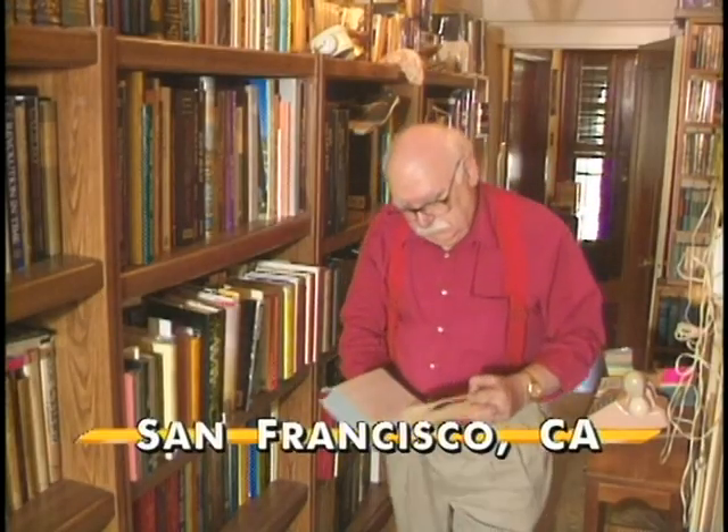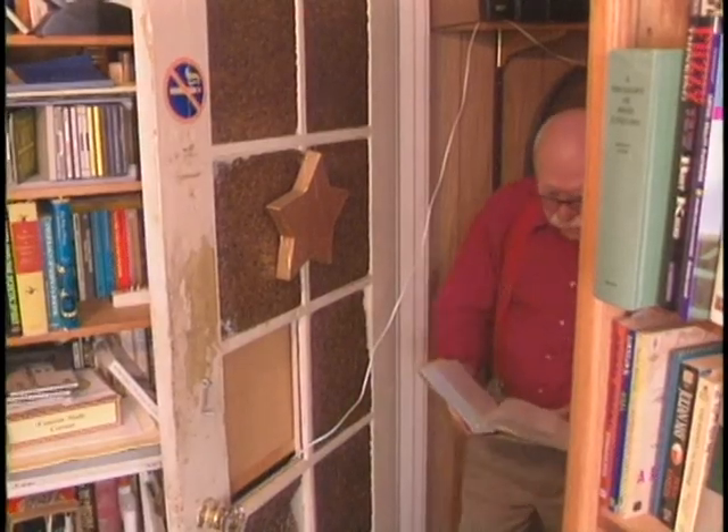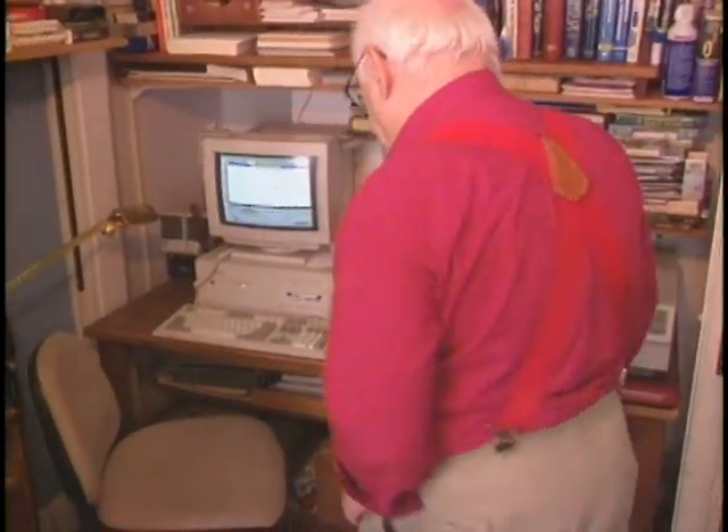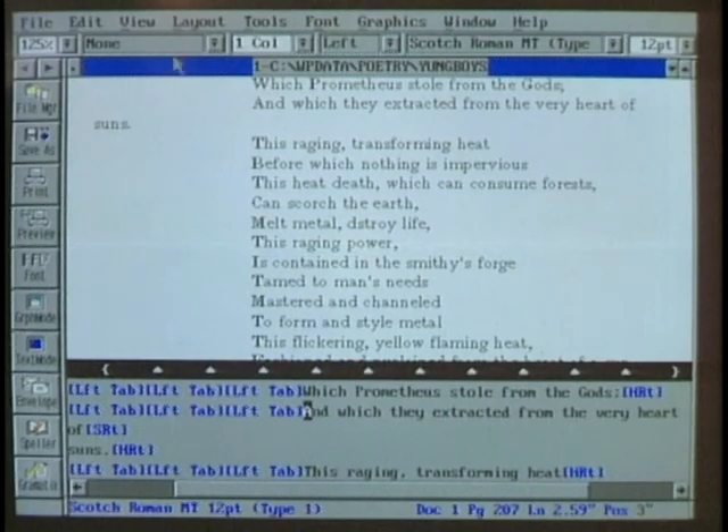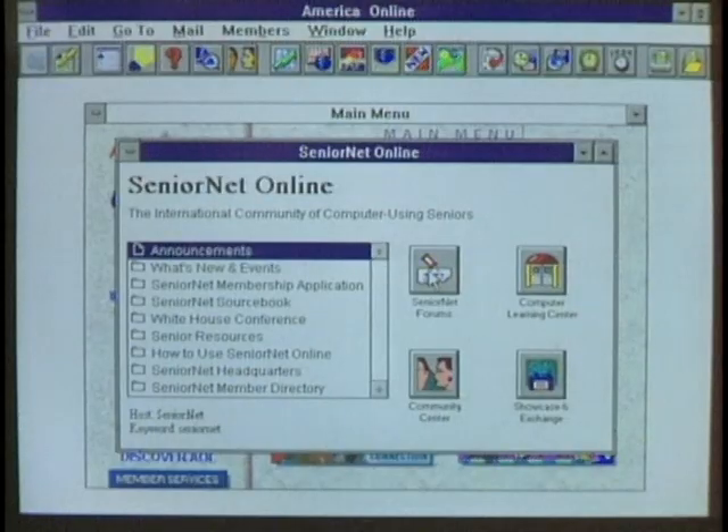As we saw earlier at the Willows Senior Center, SeniorNet has become one of the most popular cyber sites for senior citizens. Let's look at two retired people whose lives have really changed thanks to SeniorNet. Dr. Ben Budai is a retired physician who loves to collect books and is also an accomplished poet and writer. When he retired, he decided to learn about computers to catalog his book collection. He writes and prints his poems on the PC and uses SeniorNet to keep in touch with the outside world from the comfort of his armchair.